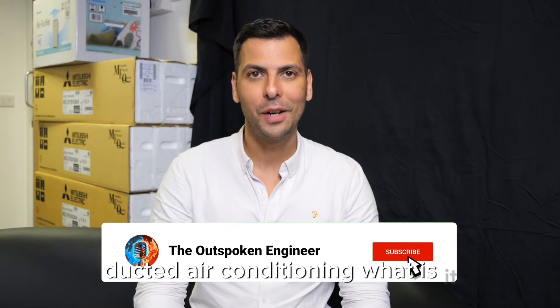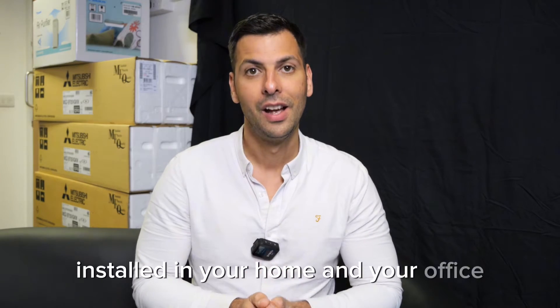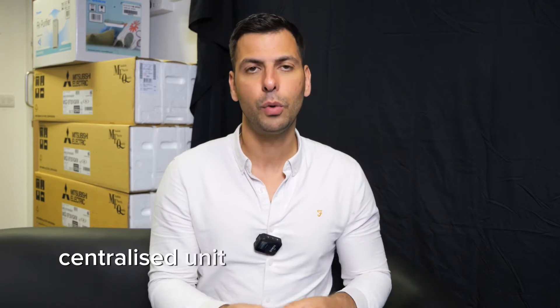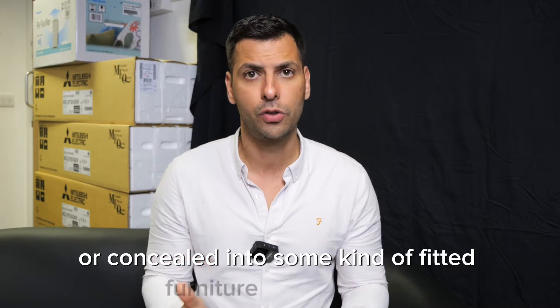Ducted air conditioning — what is it, what to expect, and why you should or shouldn't have a ducted air conditioning unit installed in your home and your office. A ducted air conditioning unit is a singular ducted centralised unit which can be positioned in your loft, concealed in a room, or concealed into some kind of fitted furniture or wardrobe.